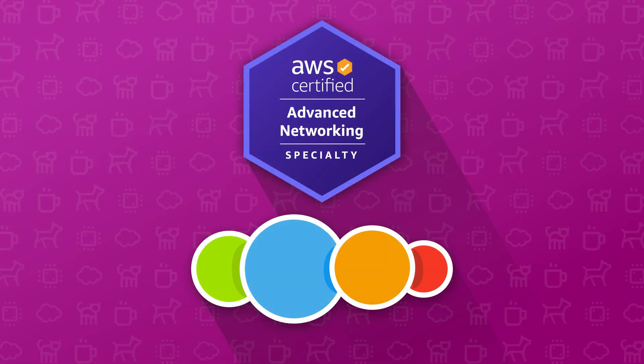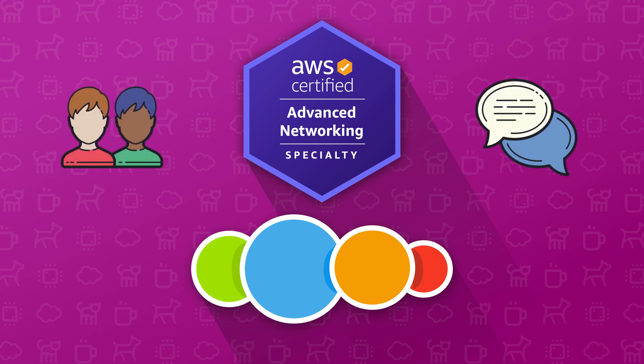I won't be happy as an instructor until you pass the exam, are confident as an AWS networking specialist, and can get access to that promotion or new networking job. To help with that, I've included access to a Slack learning community, and access to me for any AWS questions which you might have as you study for the exam.